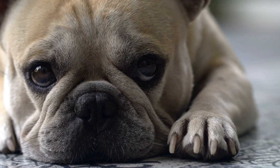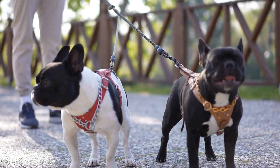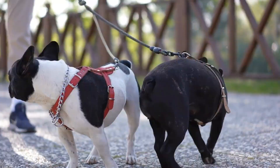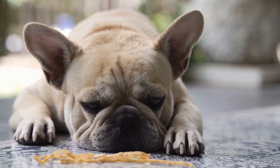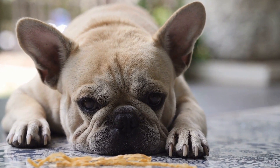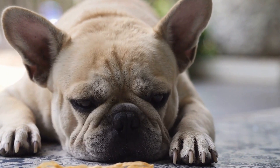When it comes to exercise, the French Bulldog requires moderate physical activities. They enjoy short walks and play sessions but are not as active as other breeds. However, it's important to monitor their activity levels as they can overheat easily due to their brachycephalic, short-nosed, anatomy.